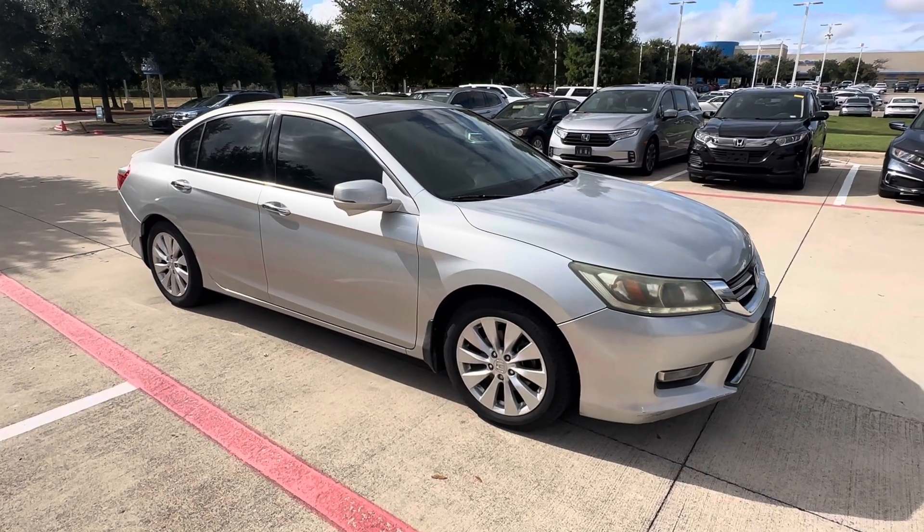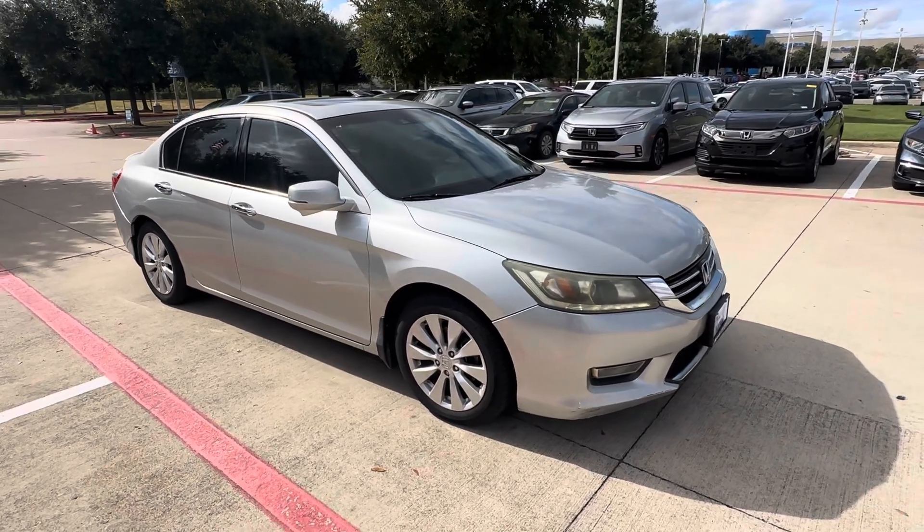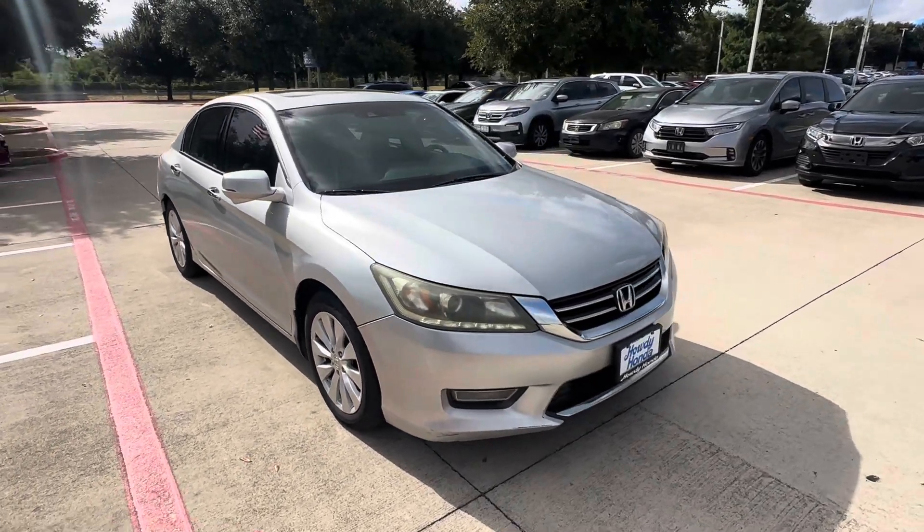Hey, good morning, Richard. My name is JD Hicks. I wanted to come out and confirm that I have the 2013 Honda Accord that you inquired about.